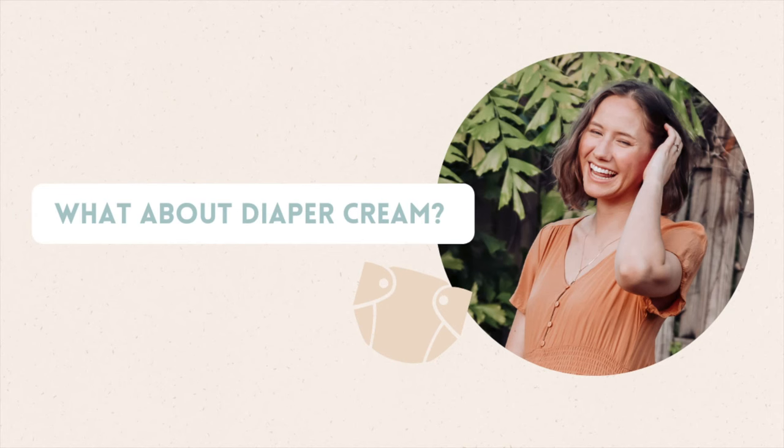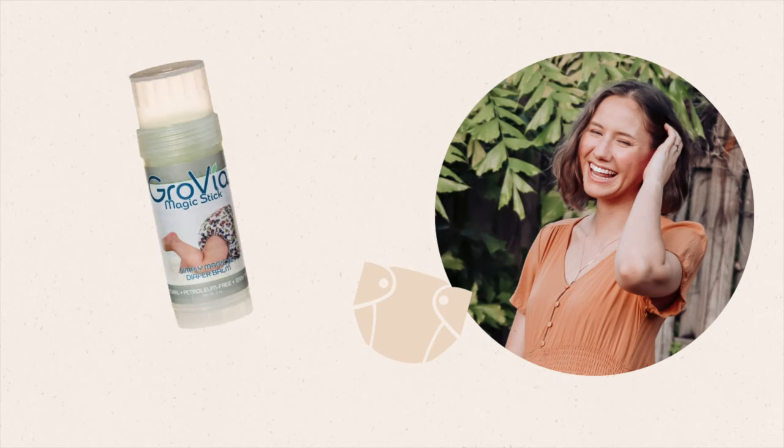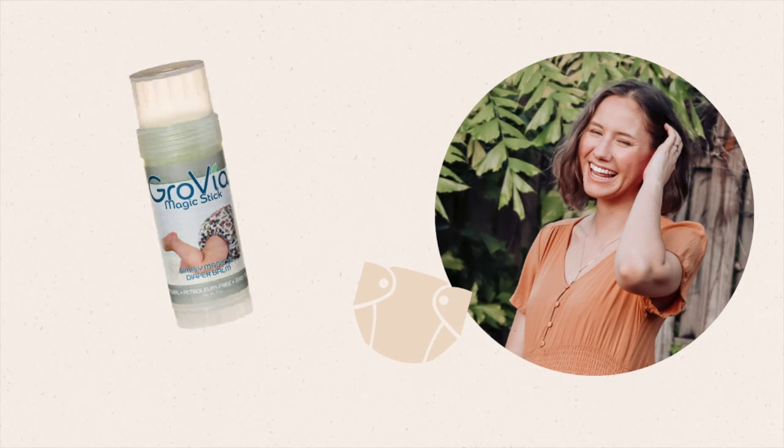Future Erin here again: I completely forgot to mention what diaper balm we like to use with our cloth diapers, because you cannot use normal diaper cream. You need to use one that is approved for use on cloth diapers because some diaper balms can ruin your cloth diapers. So we use the Grovia Magic Stick — it is wonderful. We put this on if she's going to be in a nap time diaper a little bit longer and if there's any redness. She has not ever had a problem with diaper rash. This stick is approved for use on cloth diapers and it's what we've been using since she was born.